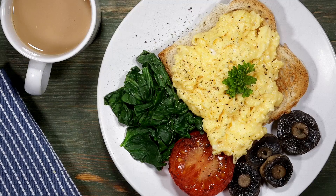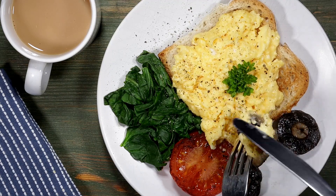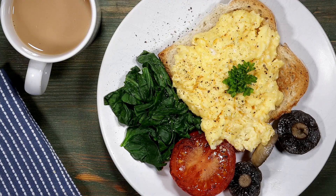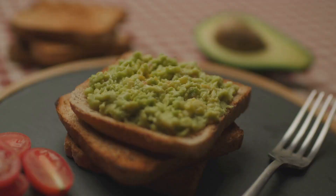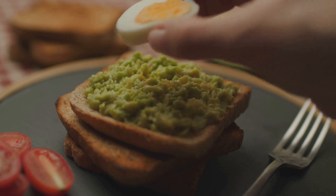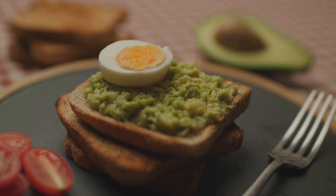Day three starts with scrambled eggs folded with spinach and whole wheat toast. A turkey and cheese wrap with cherry tomatoes makes for a wholesome lunch. The day ends with a colorful chicken stir fry, mixed vegetables, and nutty brown rice.